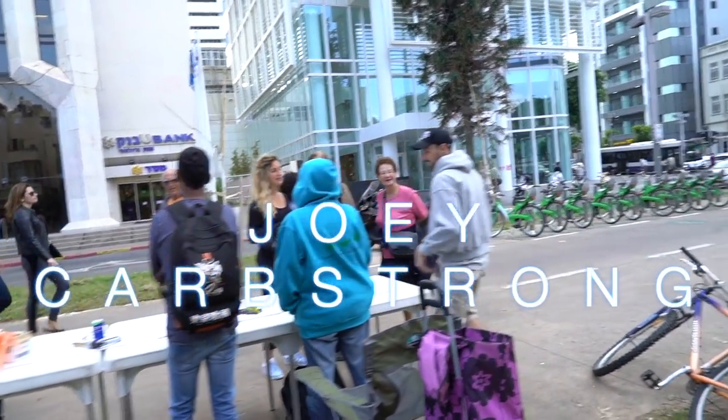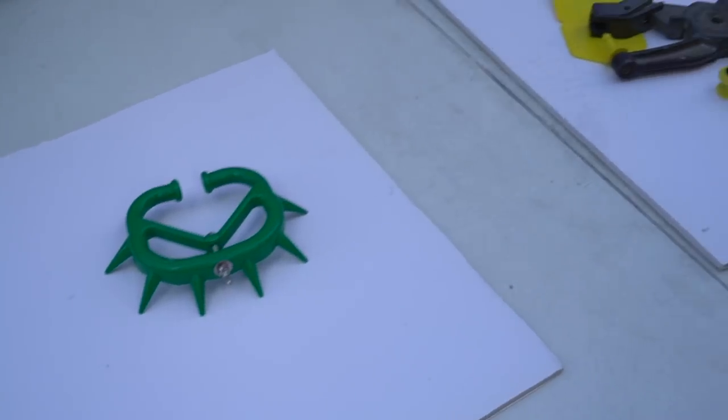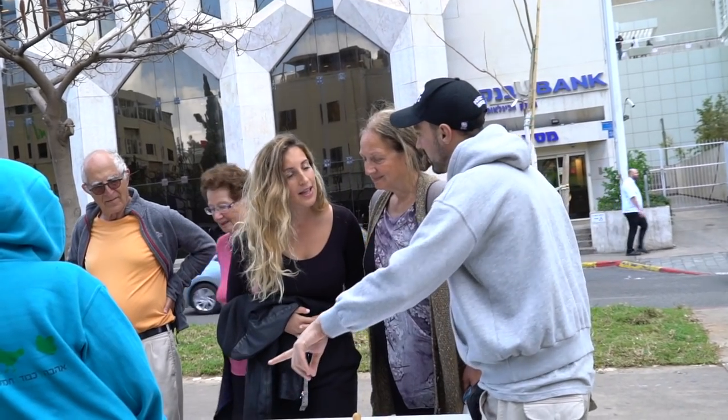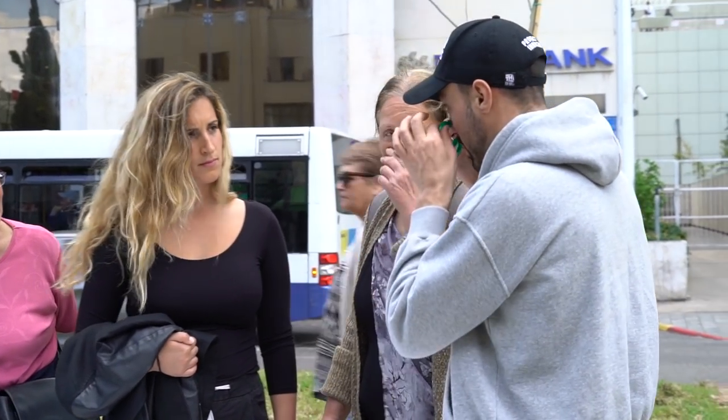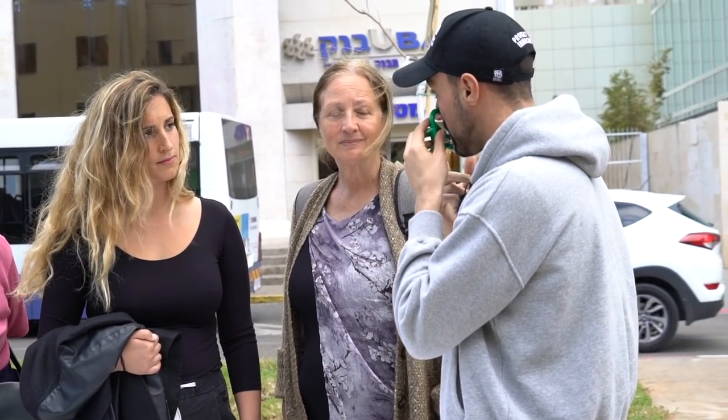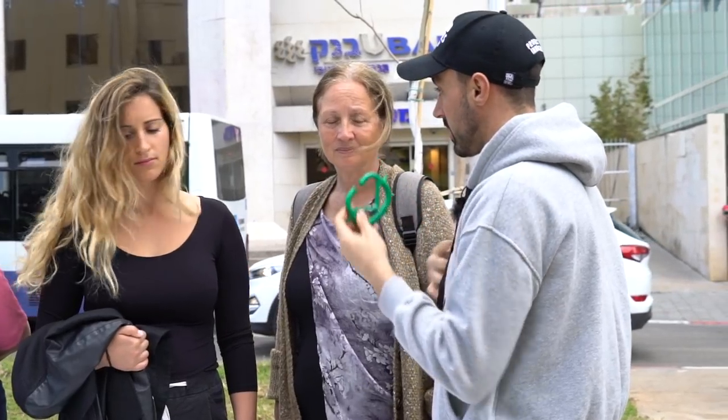These instruments here are all used in the dairy industry. This here goes in the calf's nose to stop them from suckling from their mother, so we can steal the milk from them.